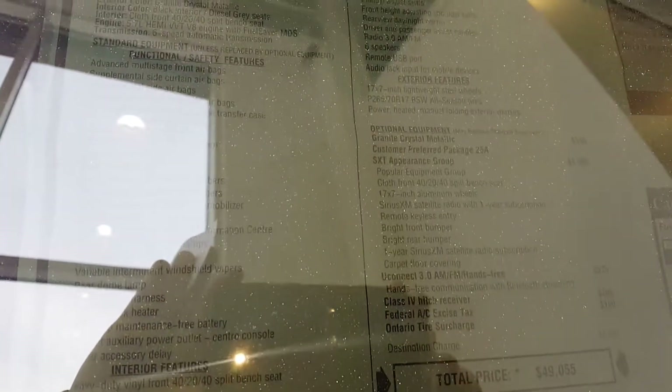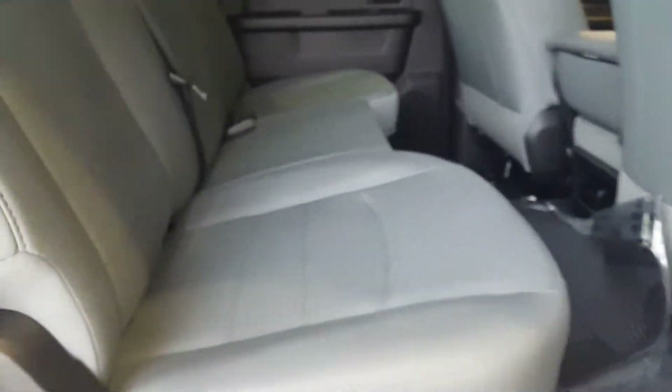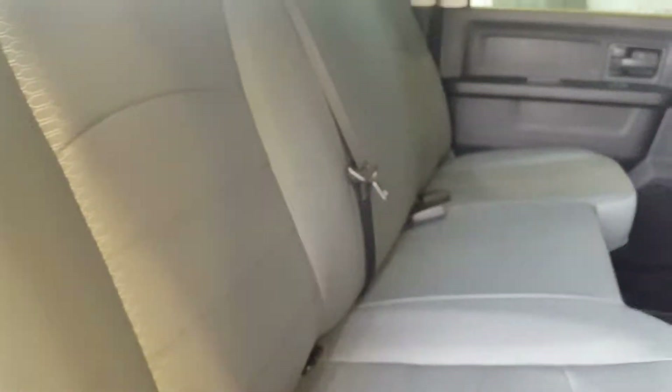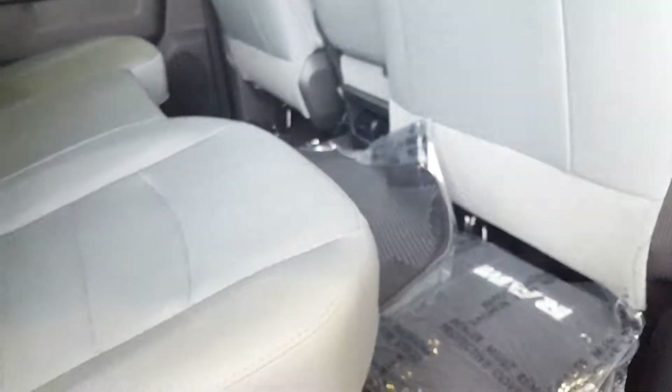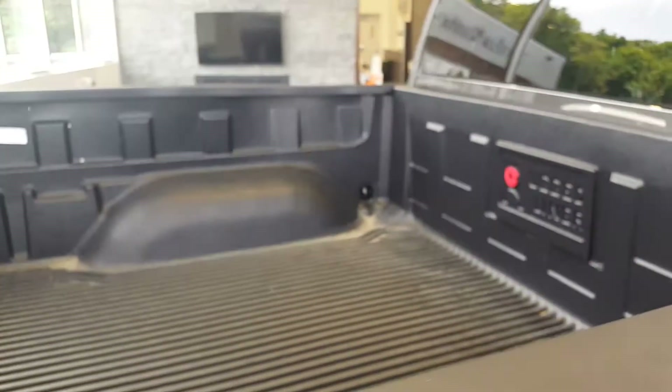I'm not sure if you can see that there — this is a glance at the window sticker. It's got a nice grey interior; these are just the carpet mats that come with the vehicle. It does have a bed liner.